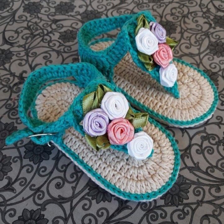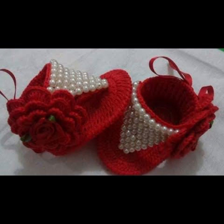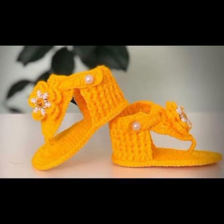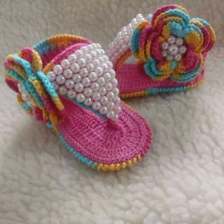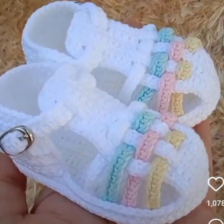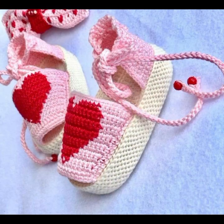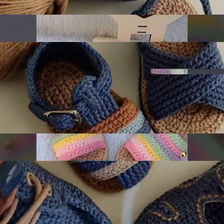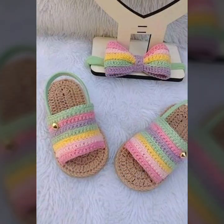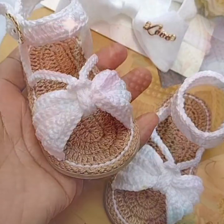I'm back again with the most stylish, most demanding collection of beautiful and trendy baby crochet sandal designs. Beautiful designer ideas, as you can see in this video. For those babies who love to wear stylish sandals — light colors, dark colors, beautiful color combinations and contrasts. Baby girl sandal designs with beautiful designing ideas for your sweet babies.